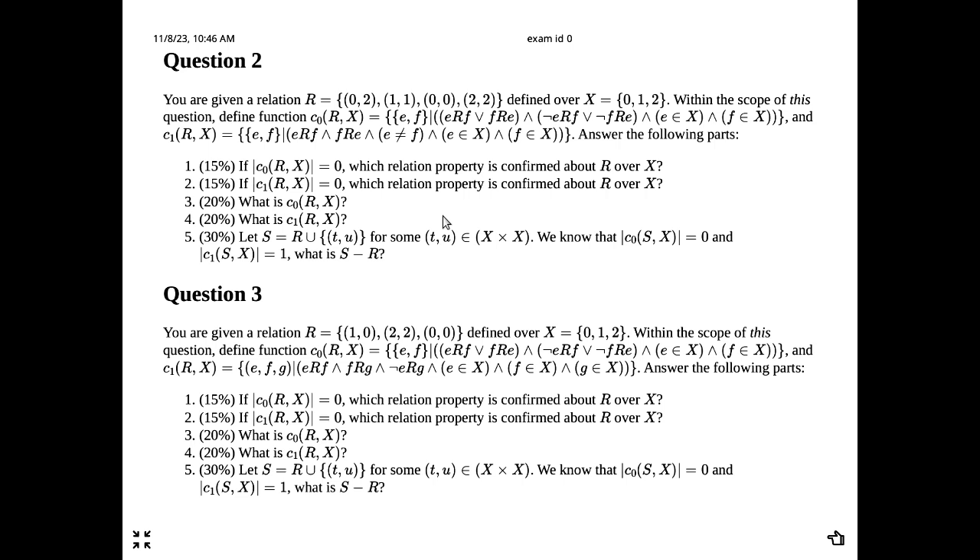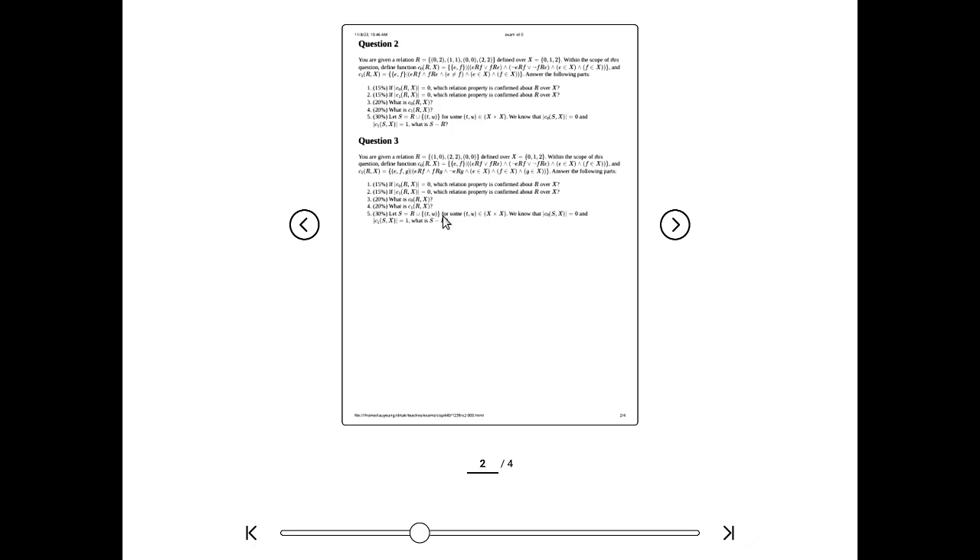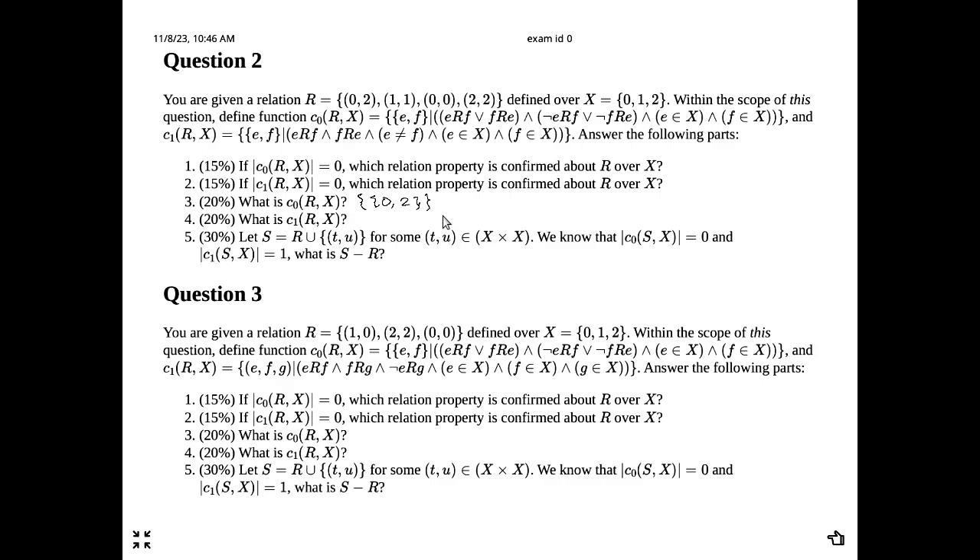So {0,2} is one particular element returned. That's the only element because pairs like (1,1), (0,0), (2,2) have E equal to F, which makes the E≠F requirement false, causing the conjunction to be false. So for question 2 part 3, the answer is a set containing the set {0,2}. If anyone writes parentheses instead of braces, I will take points off — a tuple and a set are different concepts.